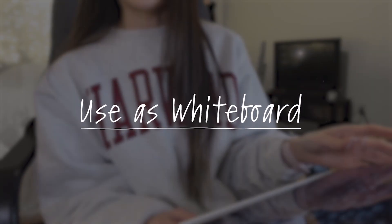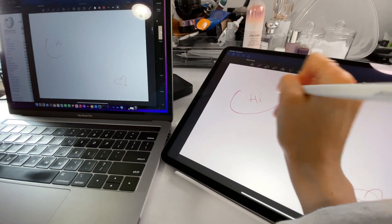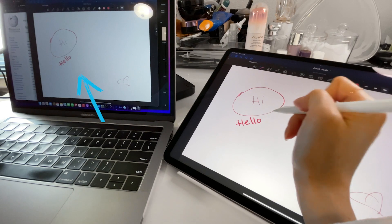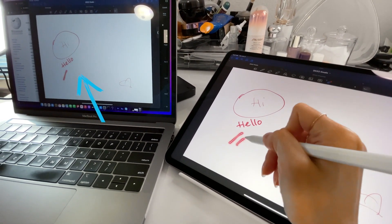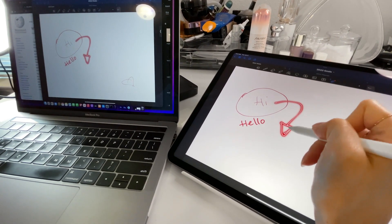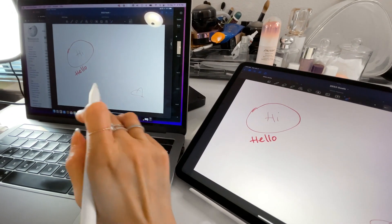Another thing I use the iPad for is as a whiteboard at work. There are times where I connect through USB-C and share my screen, and I'm actually able to show my colleagues exactly what I'm trying to communicate — similar to a whiteboard in person. I would just draw it out so they can see what I mean and comprehend what I'm saying even better.